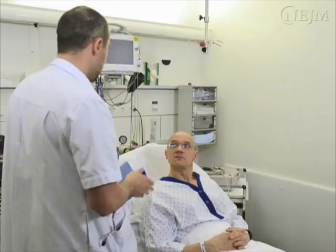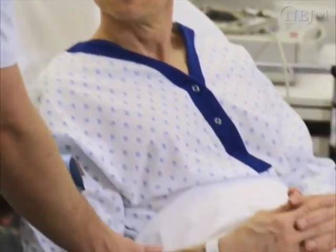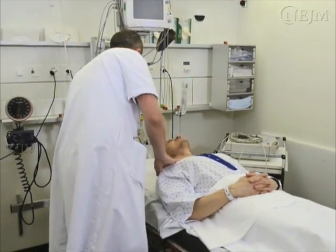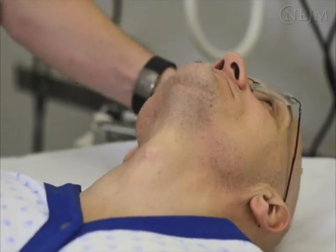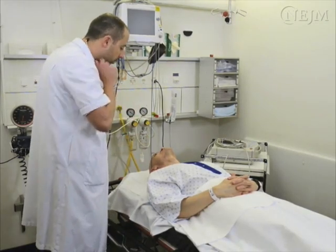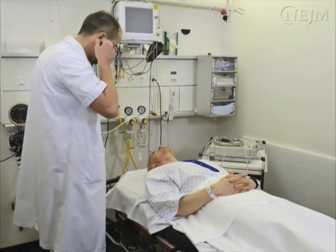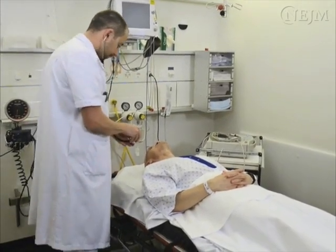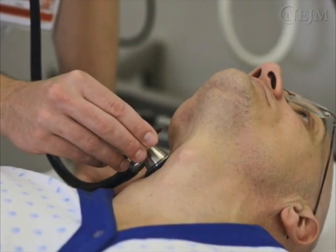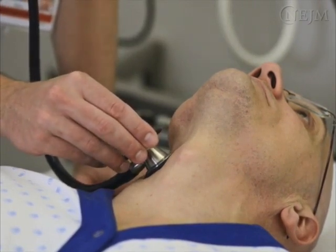Wash your hands and explain the procedure to the patient. Confirm the patient's identity, the indication for carotid sinus massage, and the absence of contraindications. Place the patient in the supine position with the head extended. Perform carotid auscultation before starting the procedure to rule out the possibility that the patient has an ipsilateral carotid bruit. Gently place the bell of the stethoscope over the carotid artery and ask the patient to stop breathing while you are auscultating.